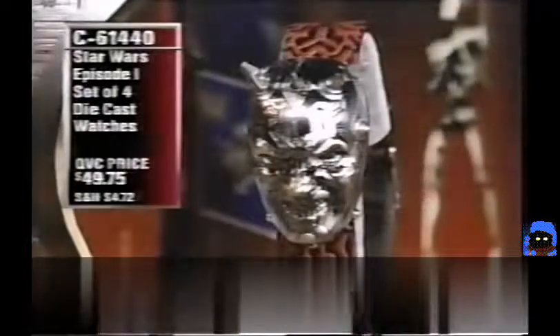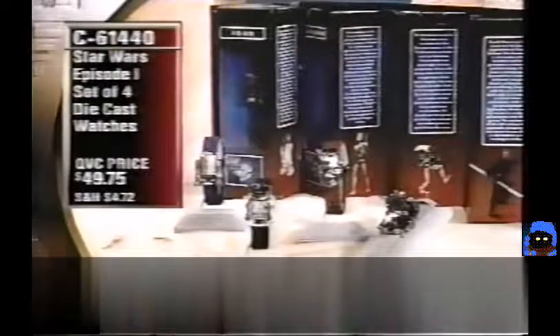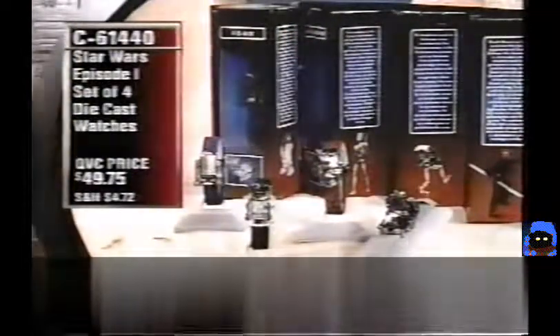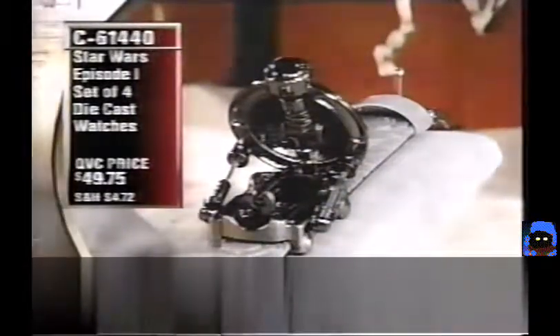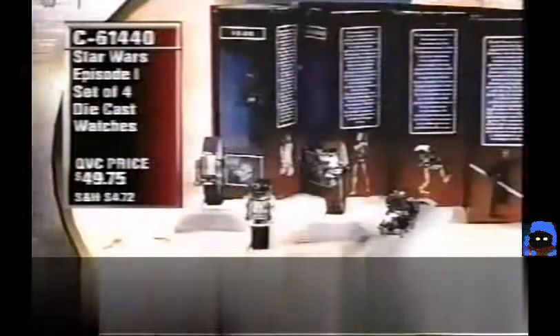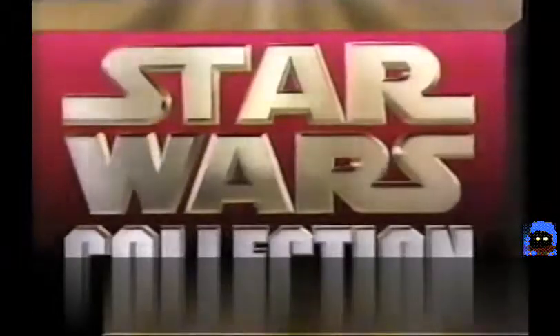A set of four die-cast watches, C61440 — R2-D2, the Battle Droid, the Pit Droid, and Darth Maul — all in a special accordion display box only available on QVC. An amazing collection for under $50, and these are the only ones offered altogether. Only about 500 of the original quantity remaining.